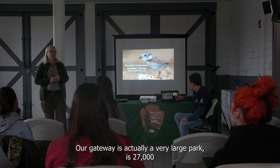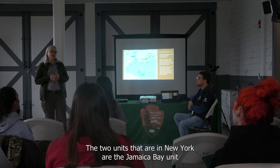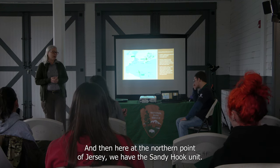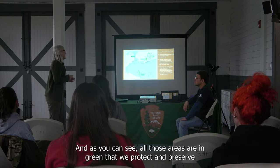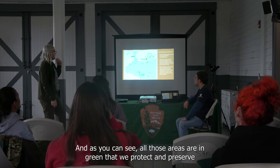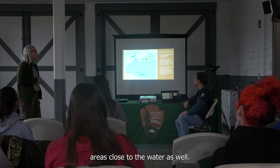Gateway is actually a very large park — 27,000 acres across two states, New York and New Jersey. The two units in New York are the Jamaica Bay unit and the Staten Island unit, and here at the northern point of Jersey we have the Sandy Hook unit. All the areas shown in green are what we protect and preserve, quite a bit of water and areas close to the water.